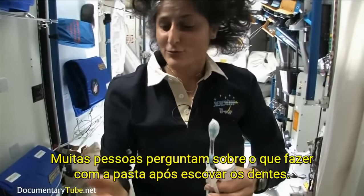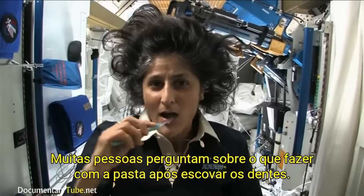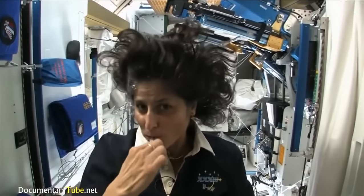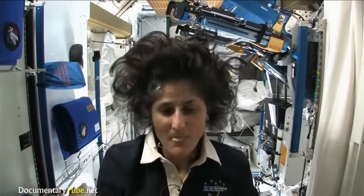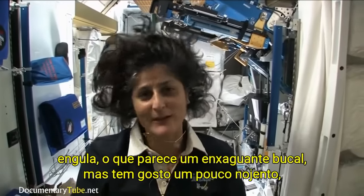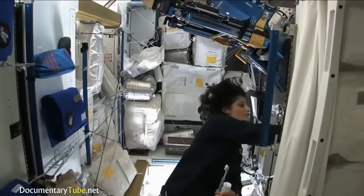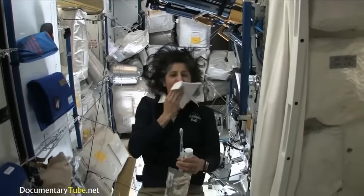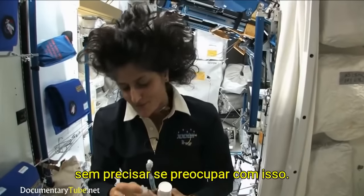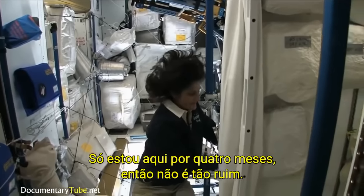A lot of people ask what do you do with the toothpaste after you brush your teeth. Two options: swallow it — it's sort of like mouthwash, but it tastes a little gross — or you can just spit it out in a paper towel and then you don't have to worry about it. Swallowing it I wouldn't recommend at home. I'm only up here for four months, so it's not that bad.